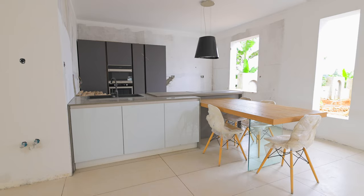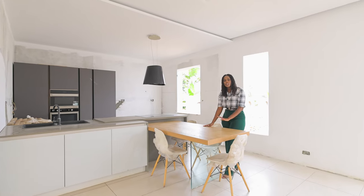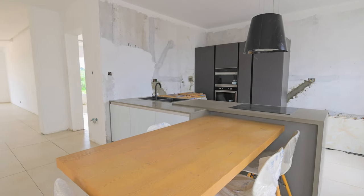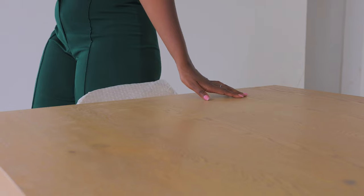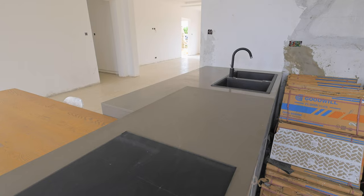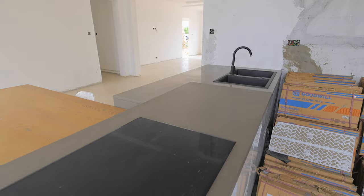Now we are in the kitchen-slash-dining area — I'm seeing a very beautiful table here. Whether we are renovating, completely transforming, or building from the ground up, you do have the option of us also bringing in your furniture. We pride ourselves not only on the workmanship with the tiles and the building, but also in selecting furniture that is going to age as beautifully as the entire house. Let's take a look at the kitchen.